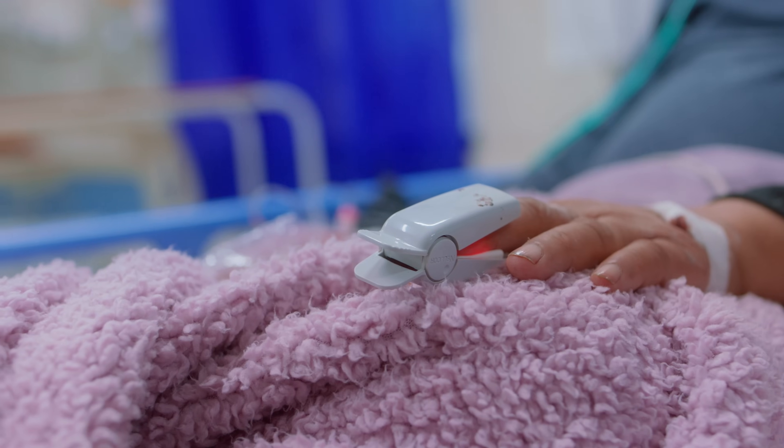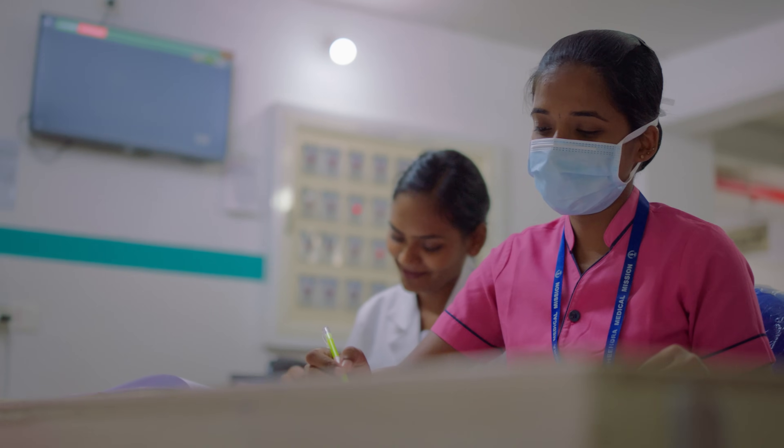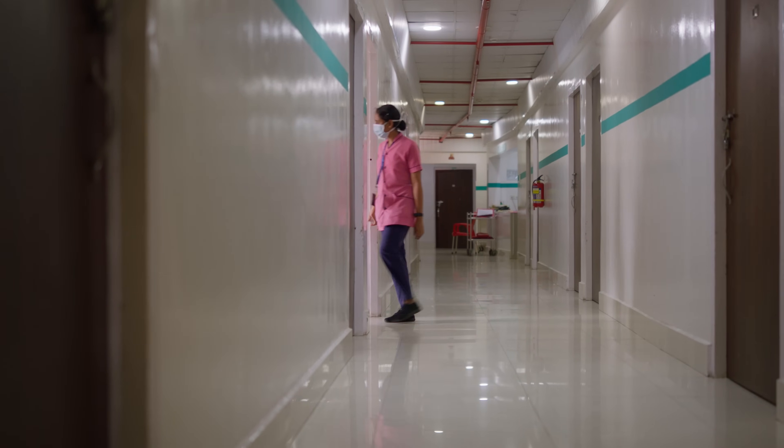The ratio of number of doctors and nurses in India is not compatible to the actual number of people who need it. The more time we are able to save, that's the time they can spend with the patients.